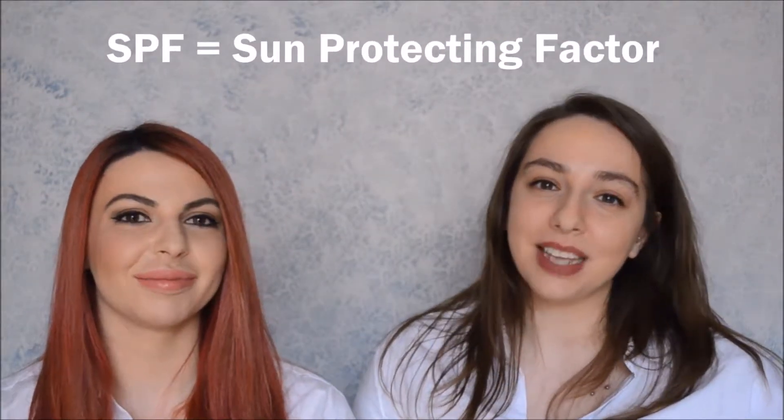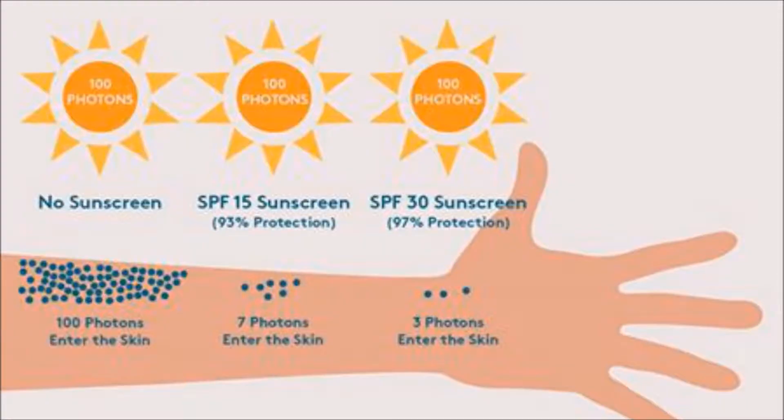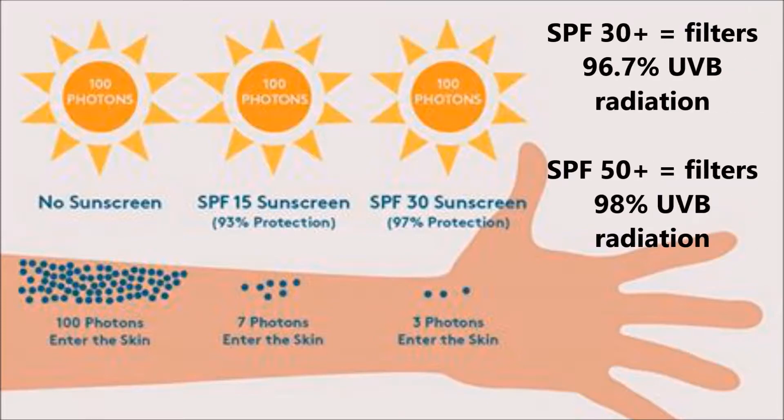SPF stands for Sun Protection Factor. SPF is the measurement of protection against UVB and UVA radiation emitted from the sun. Most people think a higher number of SPF means better protection, but what does that number actually mean? The number next to the SPF represents the protection you have against exposure compared to if you didn't wear SPF. An SPF of 30 will give you a protection factor of 96.7% against UVB radiation according to SunSmart Australia, and anything above that won't give you a significant difference in protection.